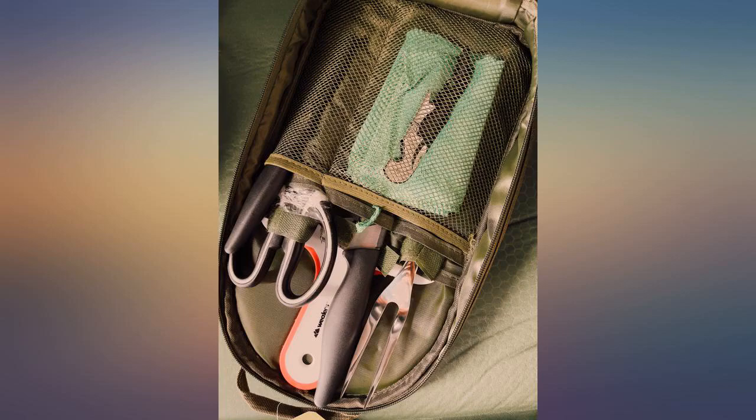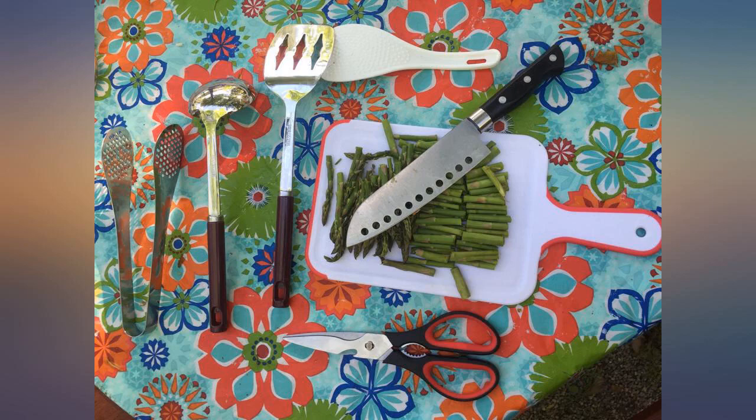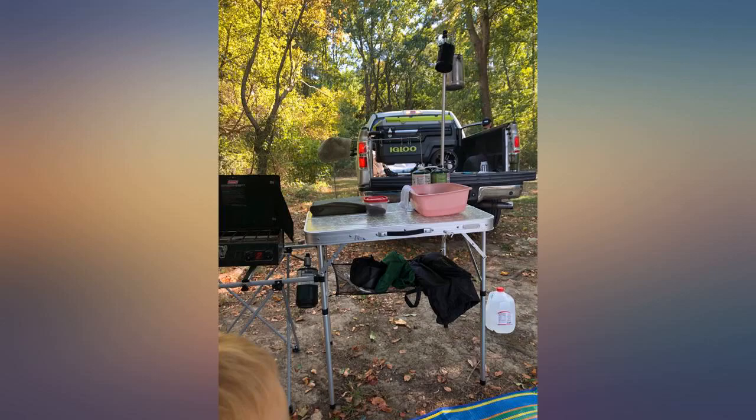I needed dedicated cooking tools for camping so that I'm not constantly robbing from my kitchen utensils, and a container to keep them in. Love the bag and everything in it. Took it with us this weekend and used it all.